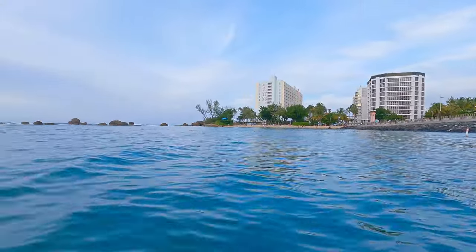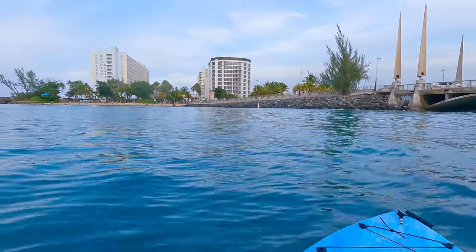Oh, this is such a beautiful evening. The weather is so perfect — it's a little cloudy, the sun is going down, and there's such a beautiful breeze out on the water. This is a wonderful place for a sunset kayak. This is the Playita del Condado.